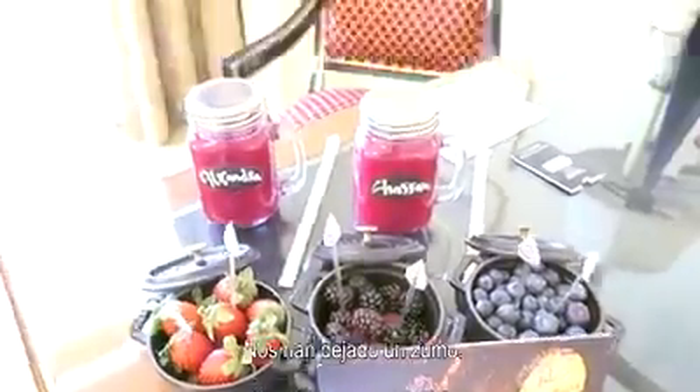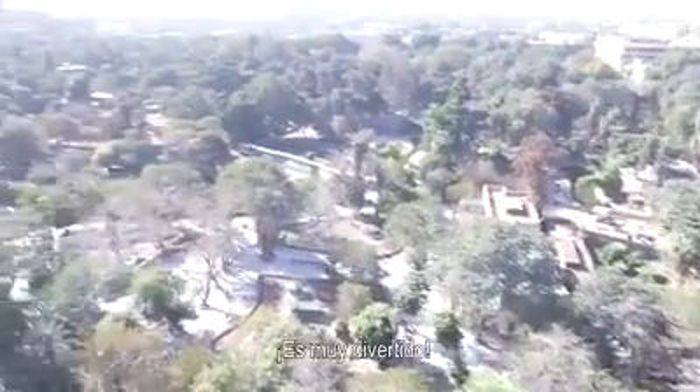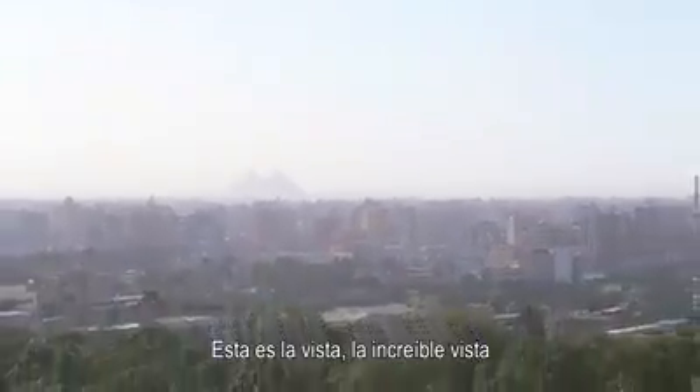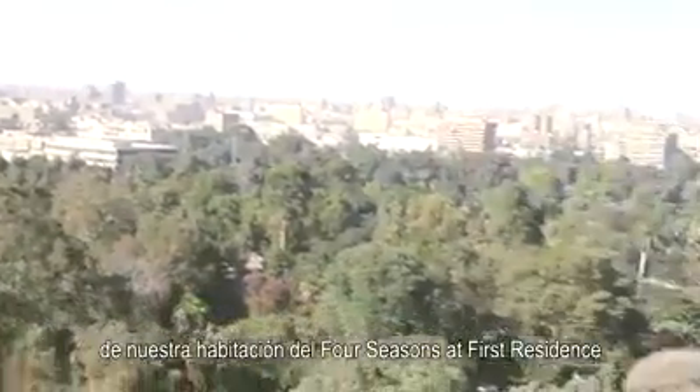They left us a juice — I want to try this. This is the bathroom, which looks amazing. It's a zoo right in front of us — we have a zoo! And in front of us you can also see the pyramids; they are just right there in front of us. This is the insane view from our hotel, the Four Seasons at First Residence.